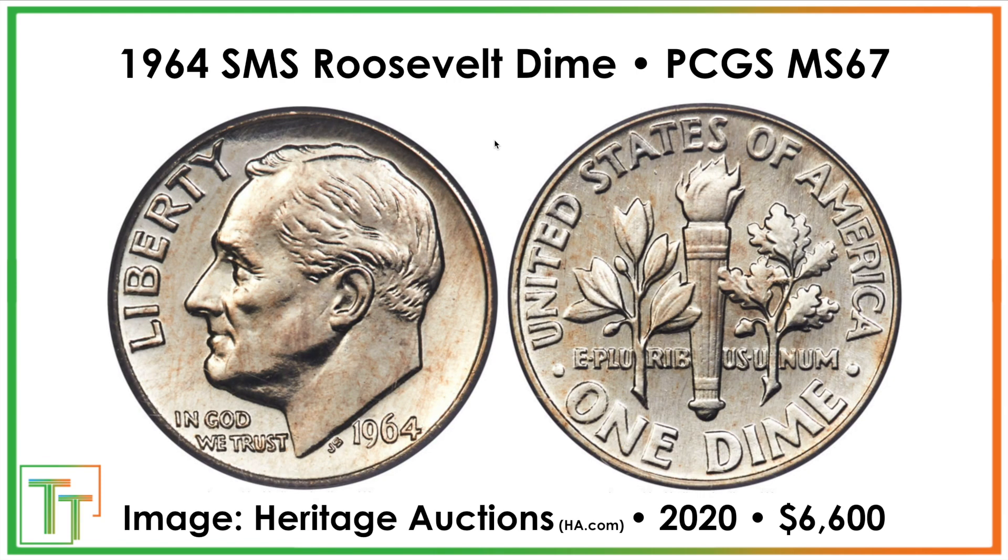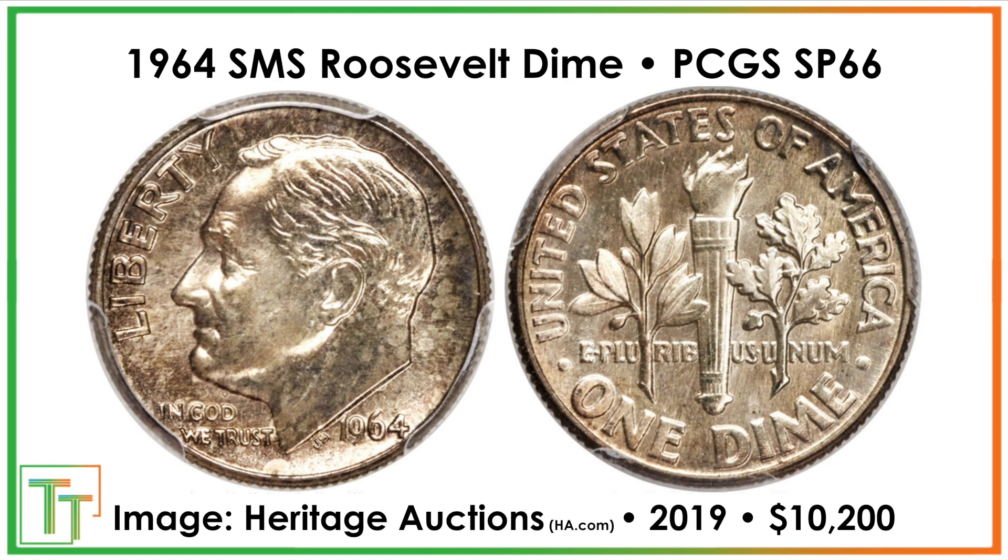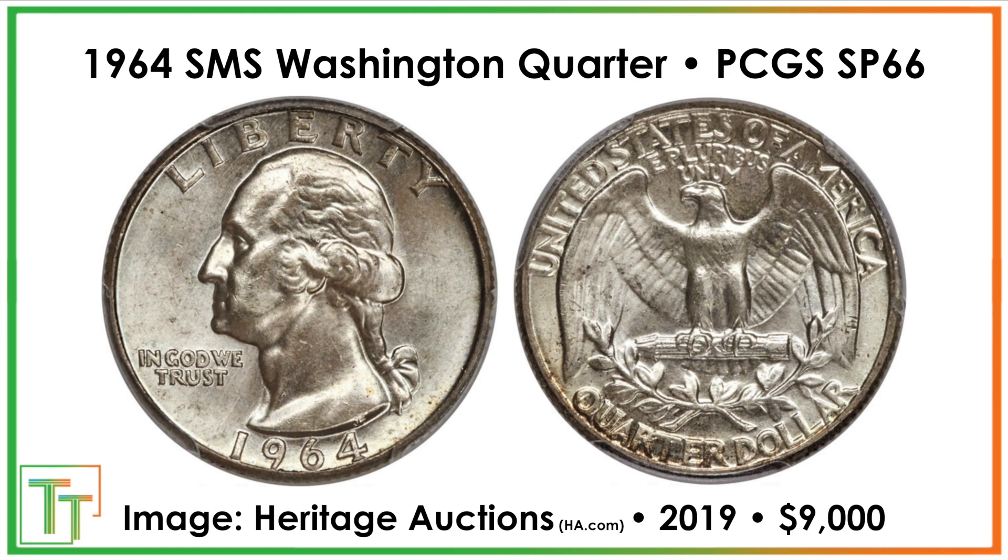And then the dime here, for reference, is one of the less expensive coins. This one sold for $6,600, but a lot of these weren't even sold in the main upswing of the recent coin market, so it'd be fascinating to see what they could do. This one sold for $10,200, and then after that we have the Washington Quarter. This one sold for $9,000 — but it's a reminder of the rarity of these coins when a regular Mint State 66 1964 quarter is probably going to be worth $25,000 to $40,000 in that range, whereas this one could make a major impact.